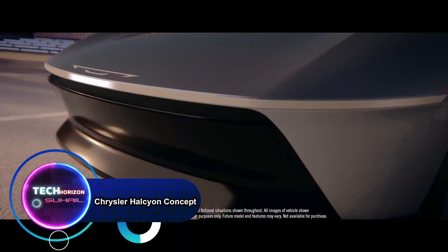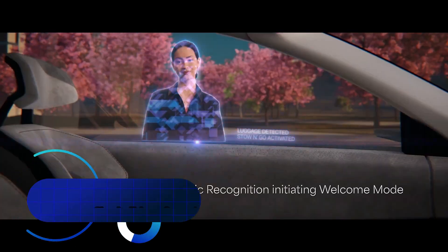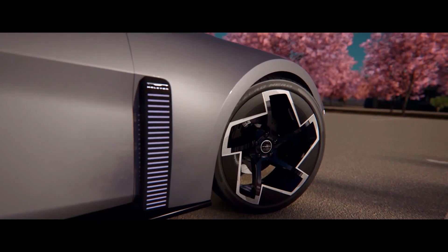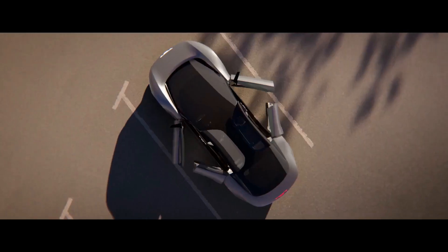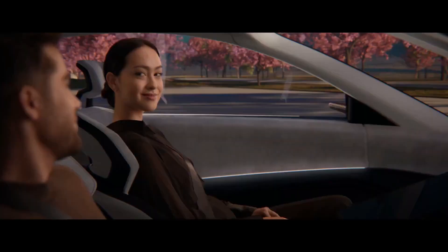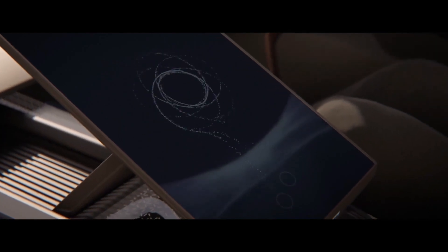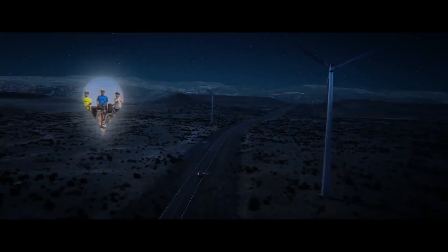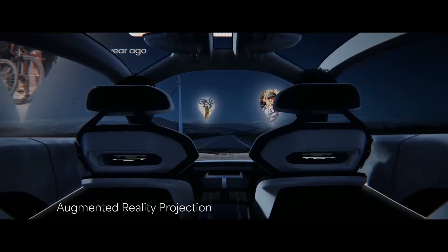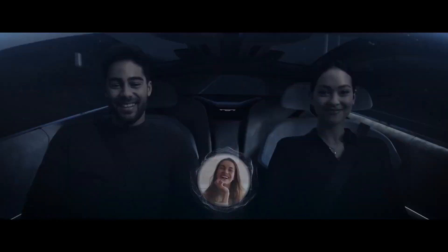The Chrysler Halcyon concept stands as a visionary representation of automotive advancement, seamlessly fusing avant-garde design elements with state-of-the-art technology. Unveiled as a forward-looking peek into the brand's future, the Halcyon concept displays an aerodynamic exterior characterized by flowing lines and distinctive contours. Its unique front fascia incorporates advanced lighting technology, crafting an enchanting visual identity.